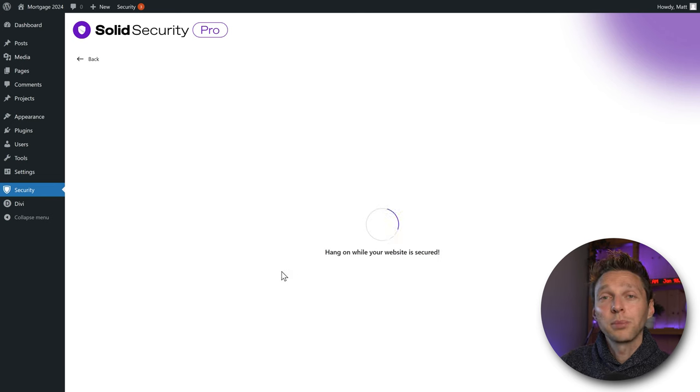Go to User Security. Here we can see all users on our website and filter them — for example, by role like admins, or by whether they have two-factor authentication enabled. You can get a list of all users who haven't set up two-factor yet — a really great feature if you have a big website with many users.